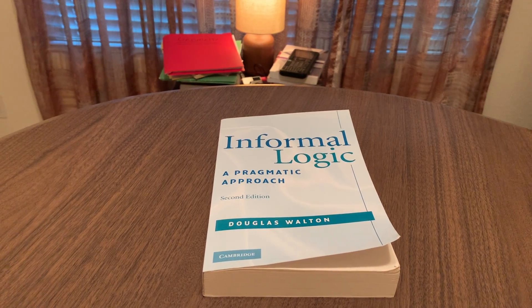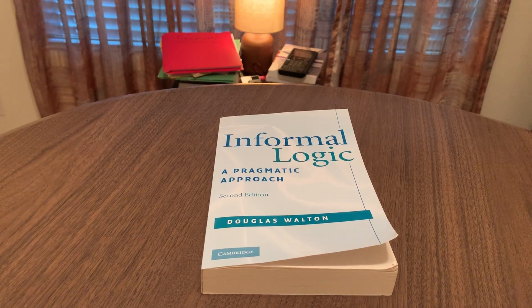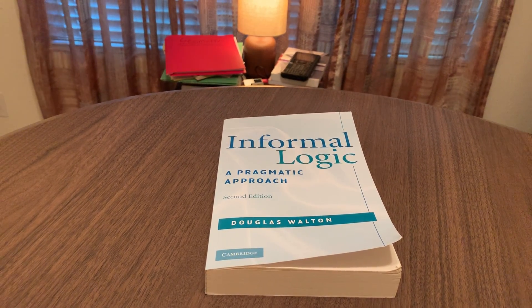Informal Logic: A Pragmatic Approach by Douglas Walton lives up to its title. It's written in a more informal, casual style. This is the second edition, published by Cambridge.